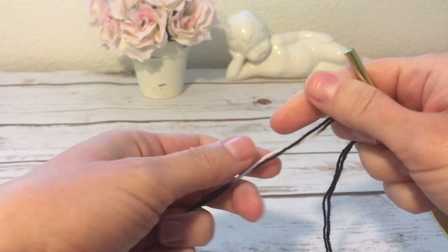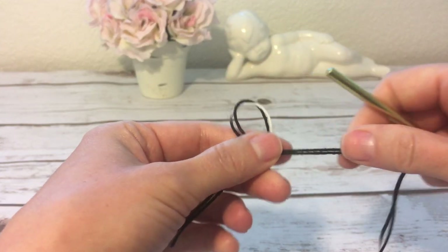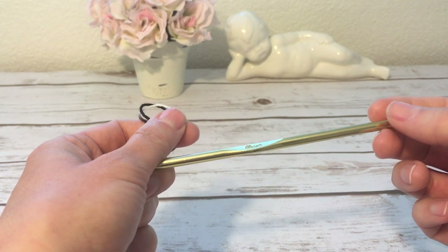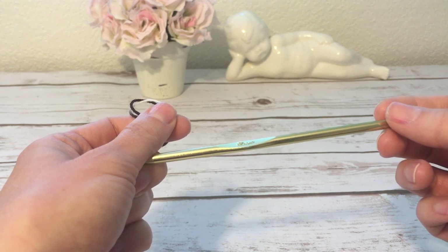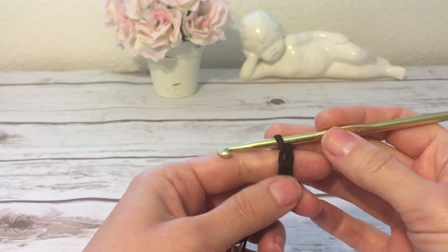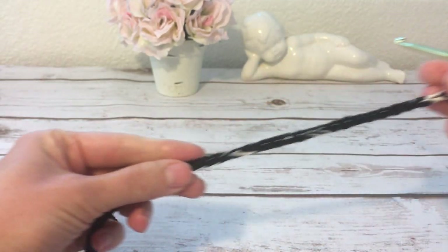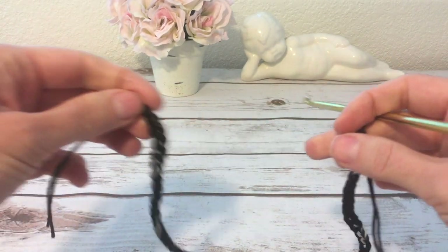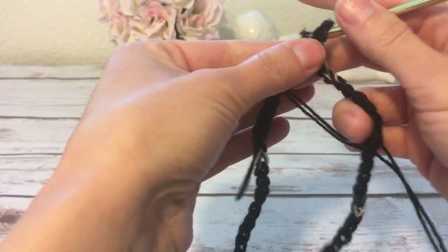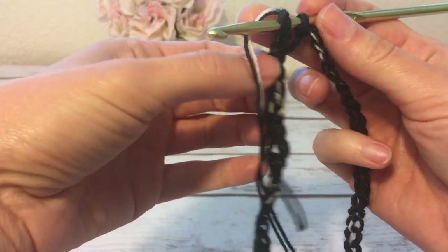All right, let's crochet a capelet! I will be crocheting in two strands with a hook size H, 5 millimeters. I will start with a chain that is long enough so that when I join it into a ring with a slip stitch, I can pull it over my head and wear it on my shoulders. The exact length of your chain will be different depending on your size, but make sure the number of chains is even or divisible by two. My chain is 20 inches long, but yours might be different. Now I'm going to join my chain into a ring using a slip stitch, being very careful not to twist the chain.